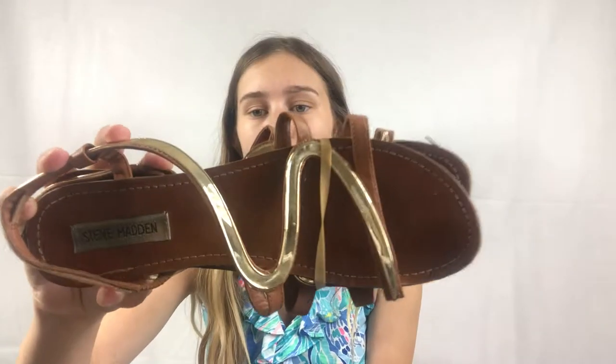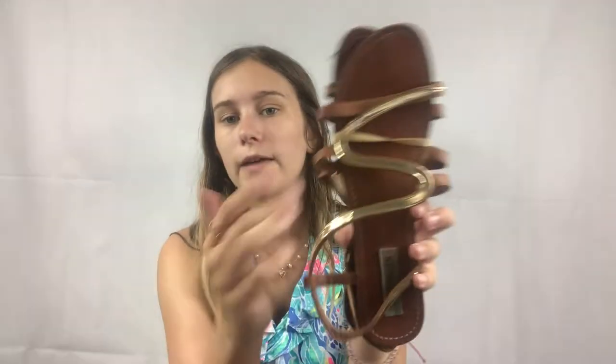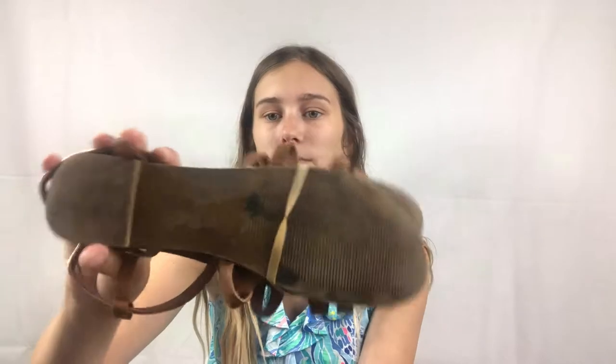Next I got these Steve Madden flats. They have a cute little metal squiggle detail. I definitely have to clean them up — the bottoms have been worn, not terribly, but a little. I figured I could price them at about $20 and hope to get $15 for them.